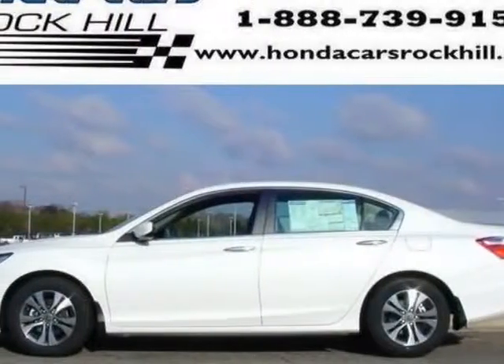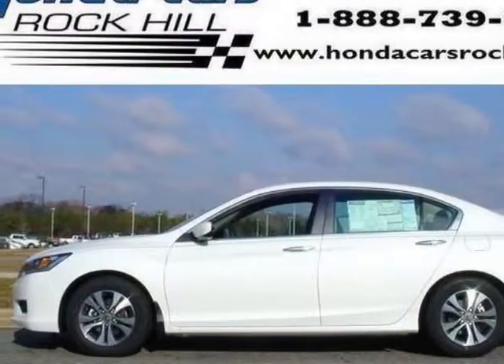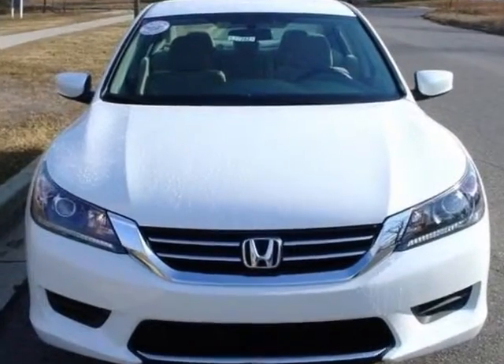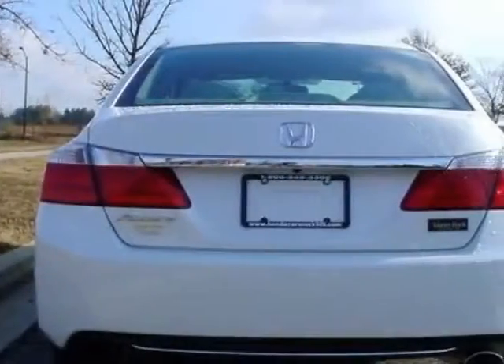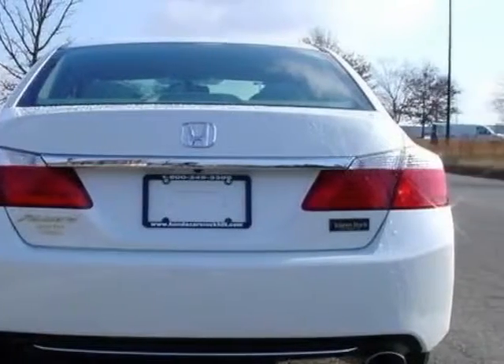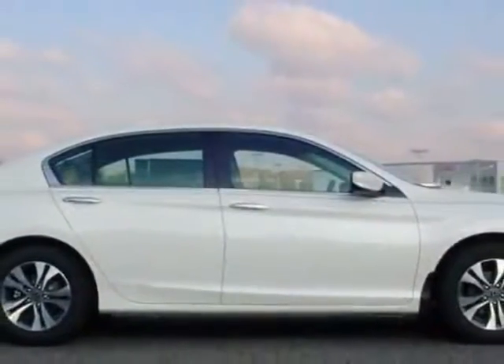Look at this new 2014 Honda Accord sedan. For your protection, this vehicle has a full factory warranty. This vehicle gets an estimated 27 miles per gallon in the city, and an estimated 36 on the highway.